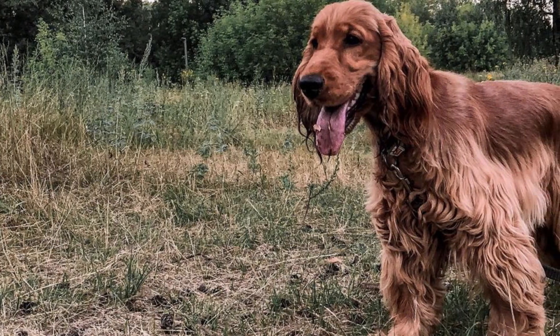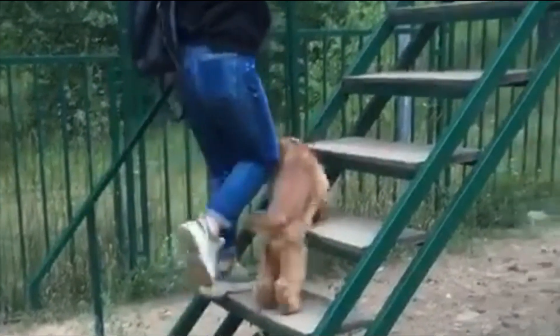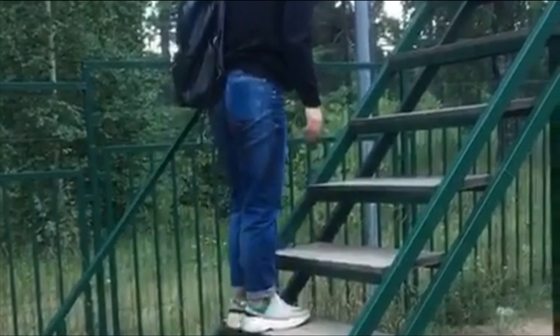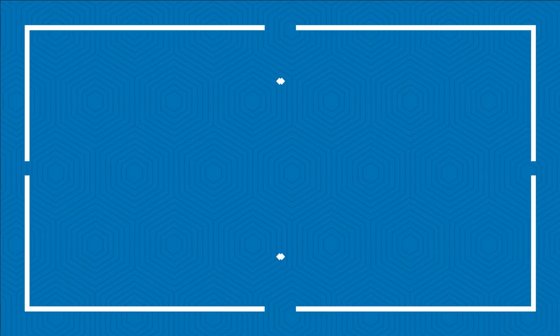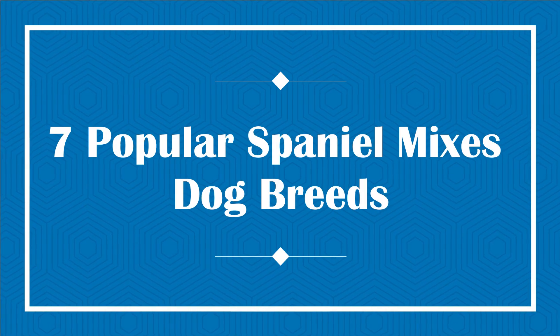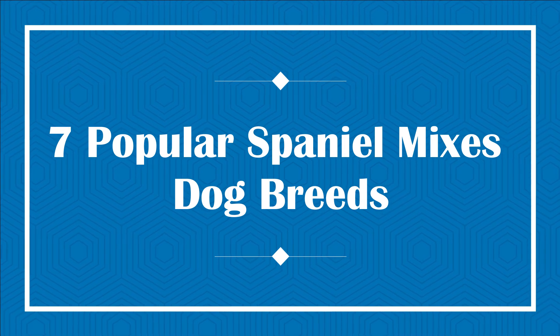The Cocker Spaniel is a popular dog with young families and elderly couples alike. The mixes of Cocker Spaniel formed by crossing with other purebreds would most likely possess the pleasing personality of its parent while being quite friendly with kids and other dogs in the family. Spaniel mixes make for popular family pets and loyal companions. Today in this video, we will discuss 7 popular Spaniel mix dog breeds.